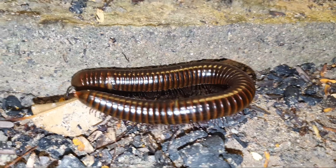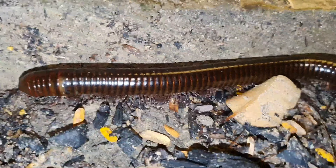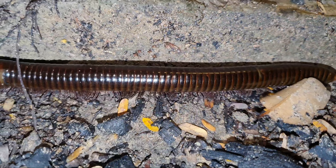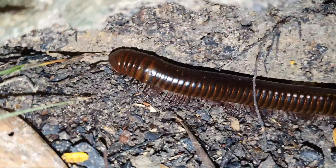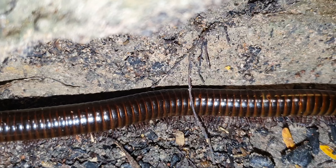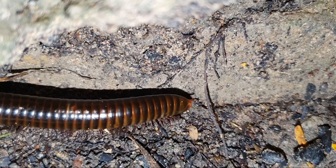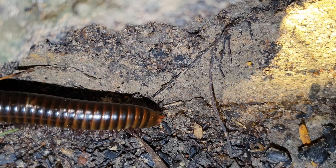What is this creature called? Is it called a millipede? It is a big one. It is long like a train.